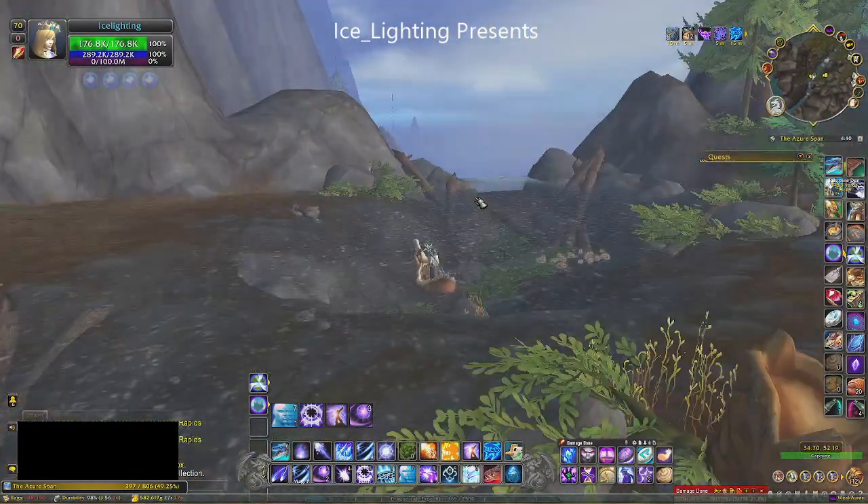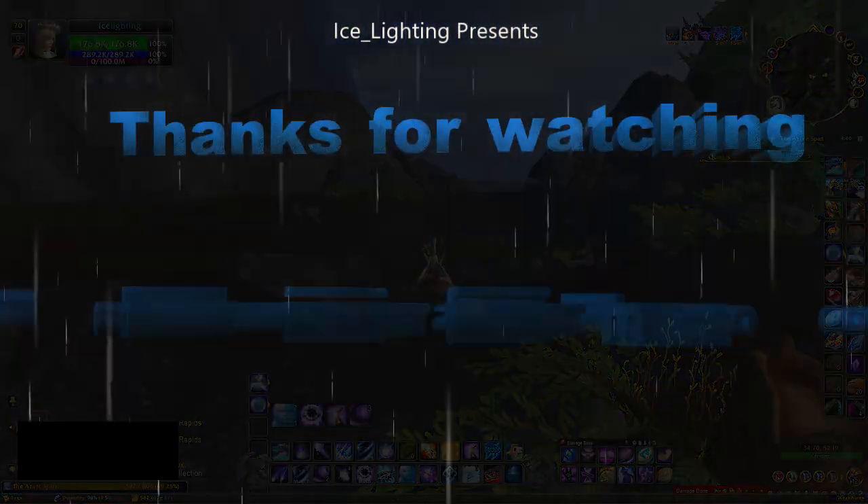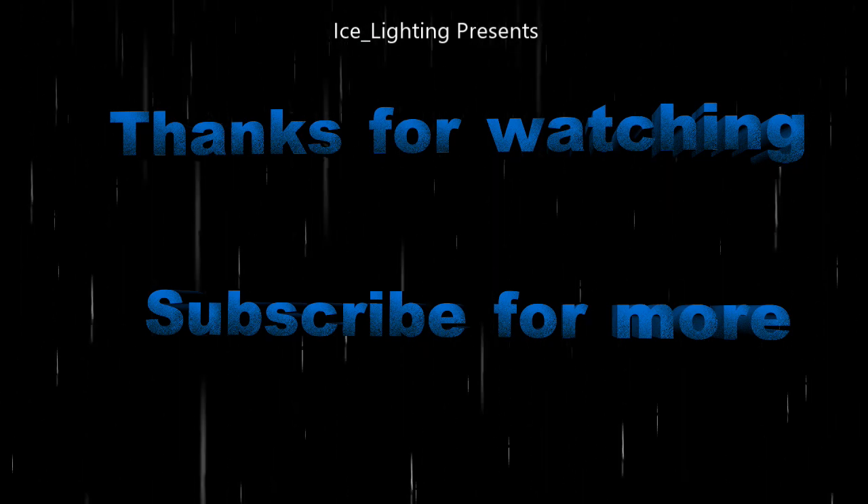So there you go. As always, hope you found this useful. Thanks for watching and subscribe to see what else I'm up to.